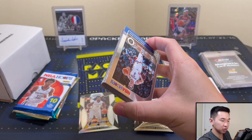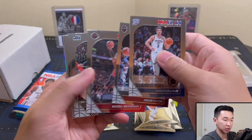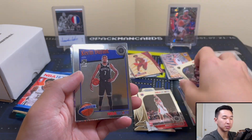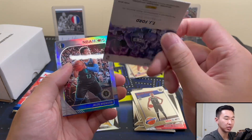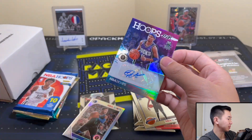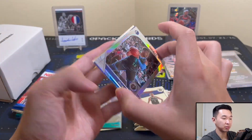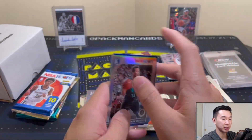Twelve cards in here, should have a parallel or two, maybe a rookie. We have Schofield, McKinney, KD... TJ Ford — we got an autograph! I'll absolutely take an auto. Not easy to pull autos from this stuff. That's our second auto now. I'll take it — TJ Ford auto. Brunson, Toby, and Jokic. Cool — I'll take the auto.